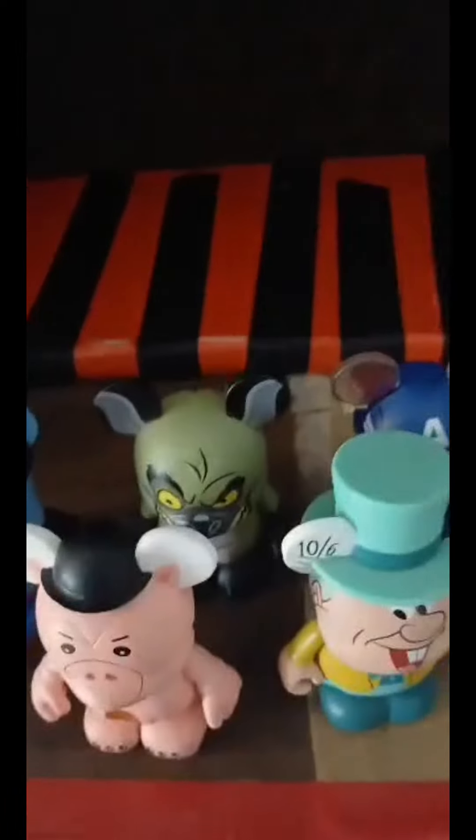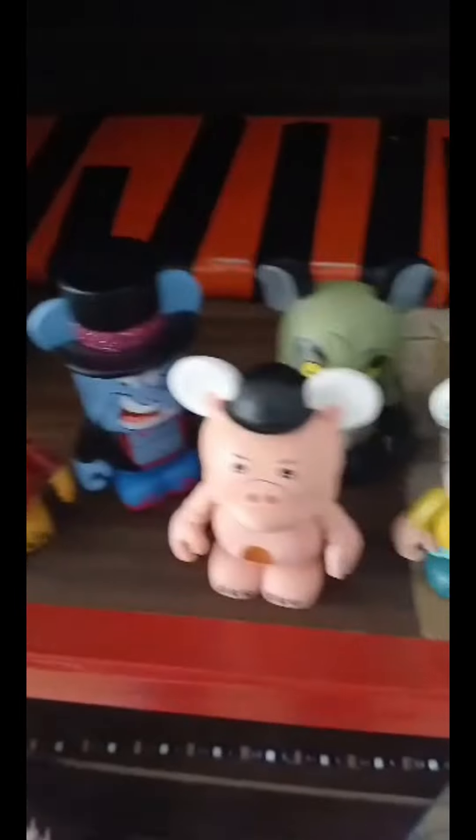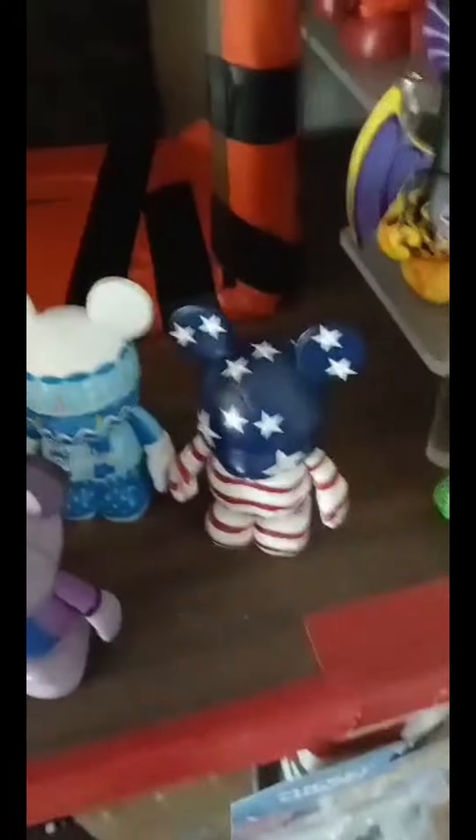I'm going to take you guys over to the shelf now. These are all the vinylmations I just received today: Banzai, Genie, Pluto, Dr. Evil Pork Chop, Mad Hatter, Captain America, Bambi, Flower, Fat Cat, Birthday Cake, and Star-Spangled Banner.